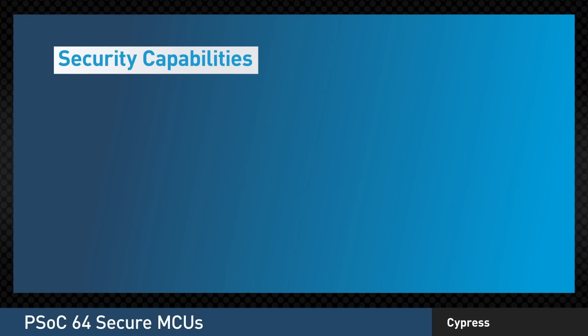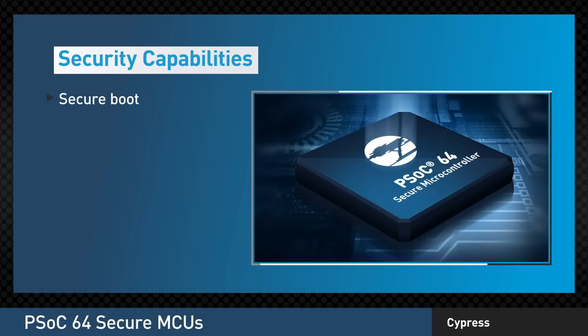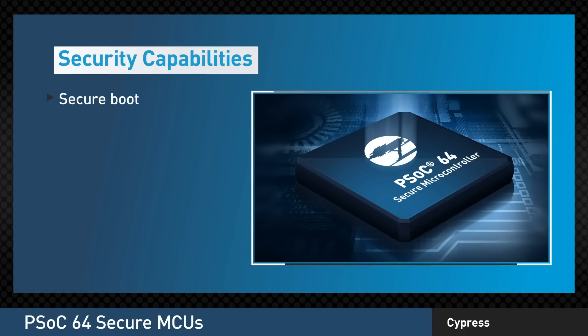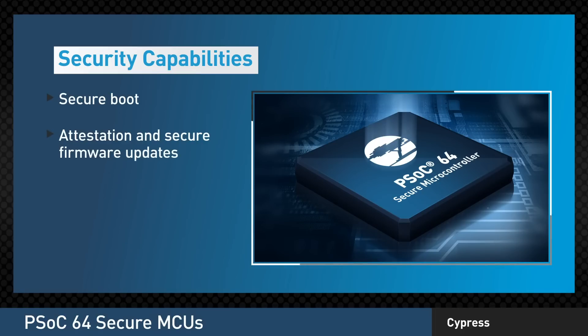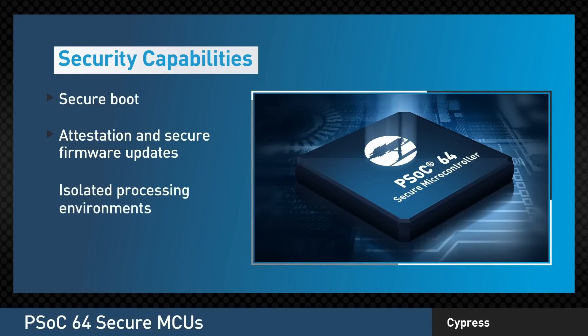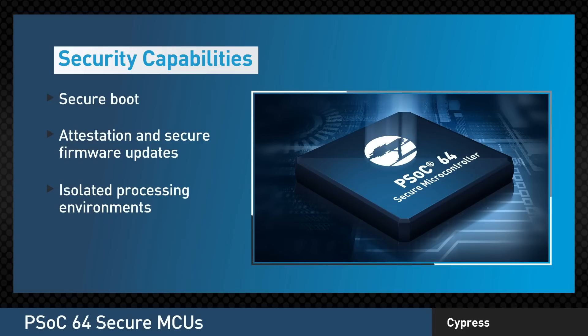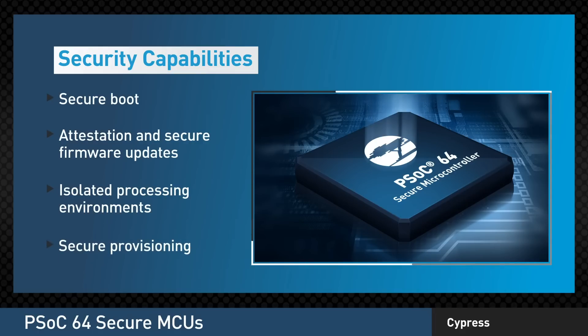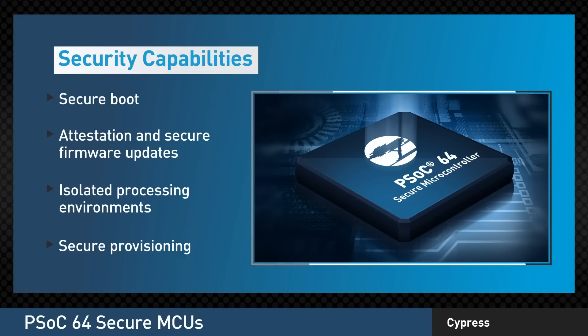PSOC64 provides key embedded security features pre-integrated, such as Secure Boot, which makes certain that your device starts in a known good state; attestation and secure firmware updates, ensuring that your device is always running the right software; and isolated processing environments to reduce your device attack surface. Even secure provisioning of your PSOC64 MCUs is provided through Arrow's secure programming and provisioning services.